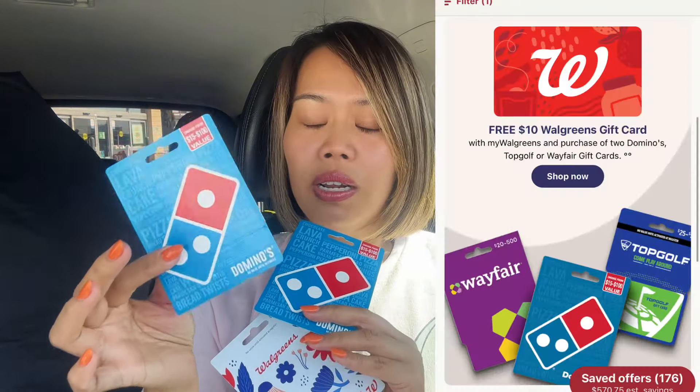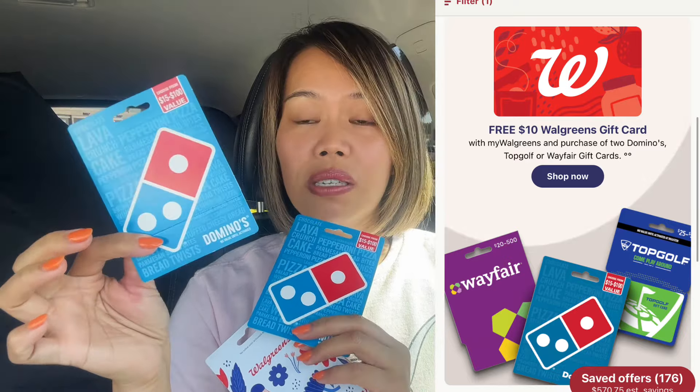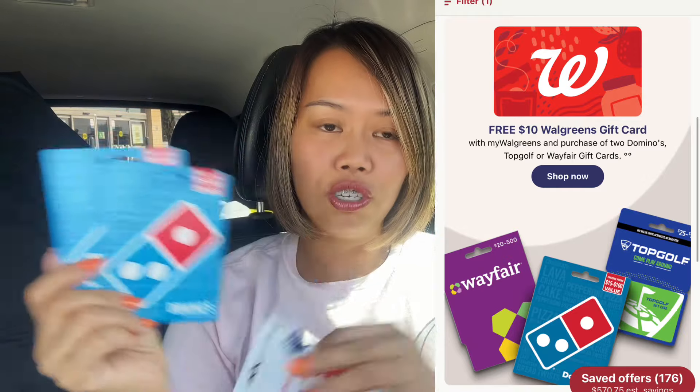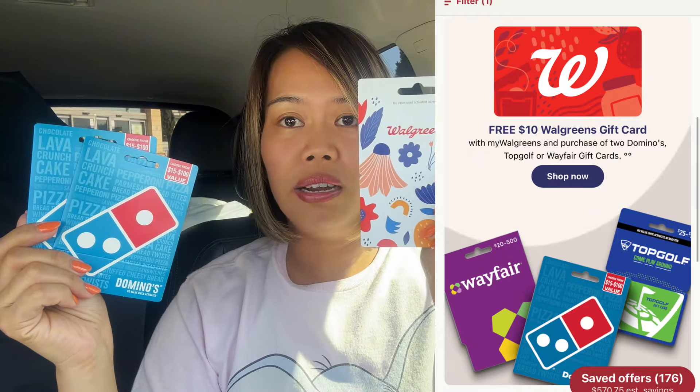I did about three transactions because I wanted to roll all the Walgreens cash I had to keep my out-of-pocket low. I also saw a lady when I walked in doing the Domino's gift card deal and I totally forgot about it. A couple of my friends at my Zumba group have birthdays this October, so this is a perfect gift. I loaded $25 on each card — you can get $15 — but since I'm gifting them I put $25 on each, and then I got a free $10 Walgreens gift card.